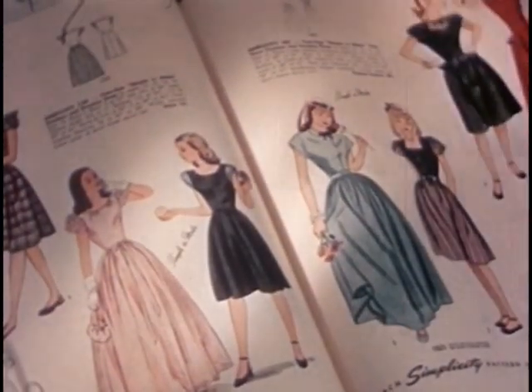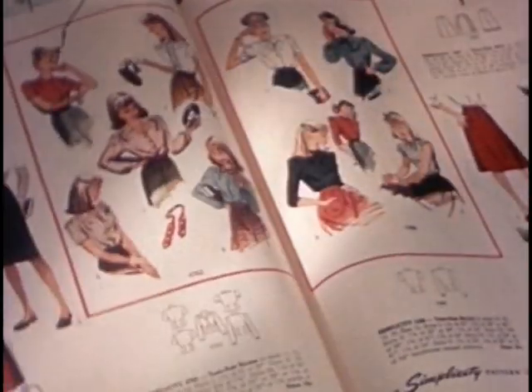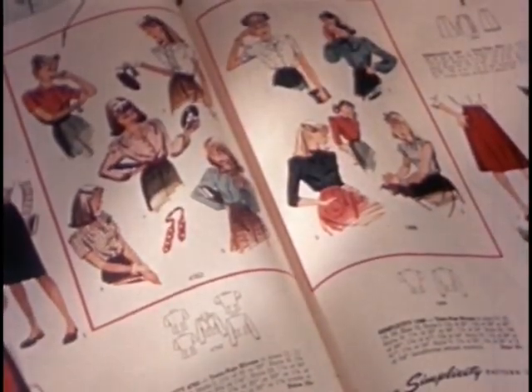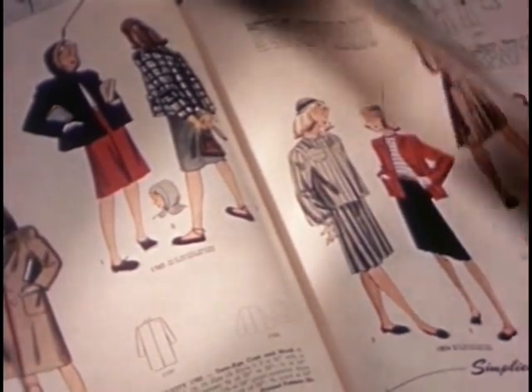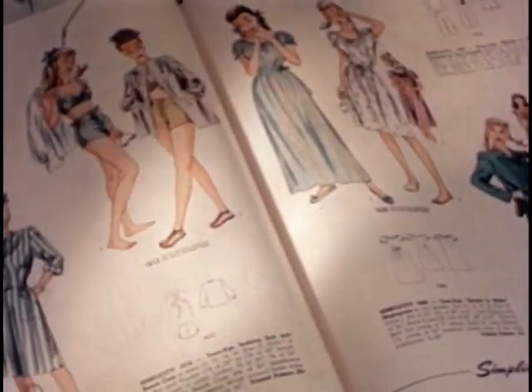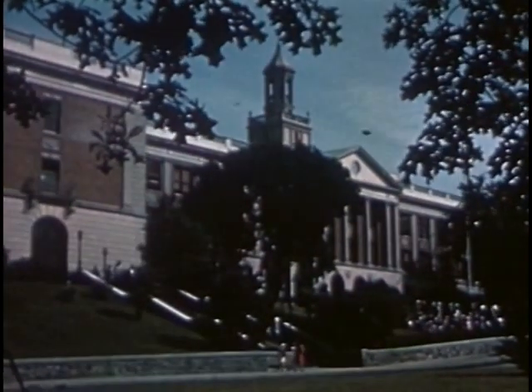Your pattern catalog is a book of magic, for it transforms all who use it into creative artists. Just as the portrait artist uses paints and brushes to express his impression of a personality, so you can use fabrics and lines and colors to express your own personality.